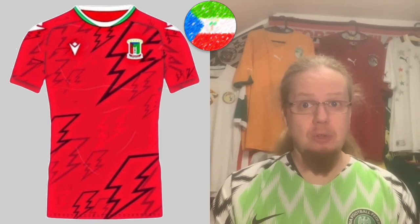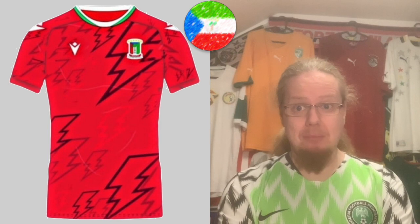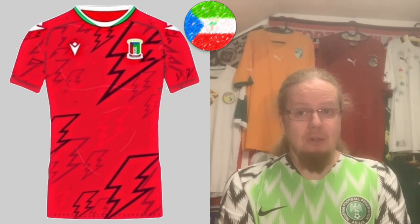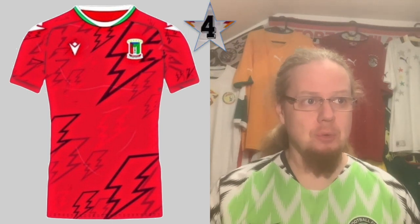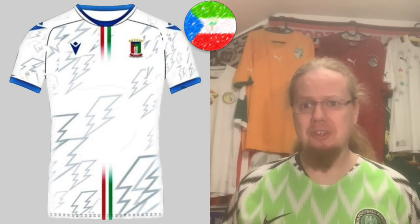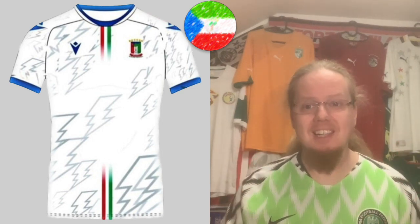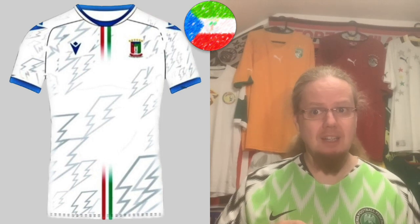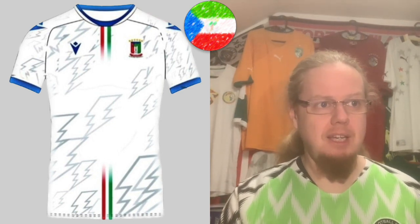Moving on to Equatorial Guinea — another sensational team, and the only Macron team at this AFCON. The home jersey is very flashy; I'm not sure the collar is nice but it's a little too wild for me — I give it four stars. The away jersey uses the same idea but looks more like a former Italy jersey, since the Italian colors also appear in the Equatoguinean flag. It's much more palatable. The lightning bolts are still annoying but the color combination works, so I elevate this to six stars.